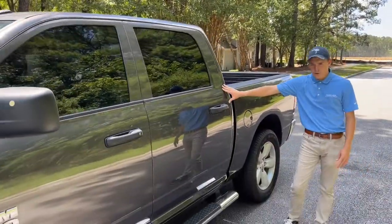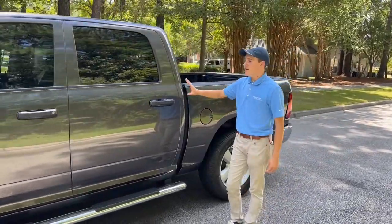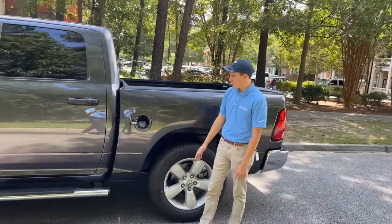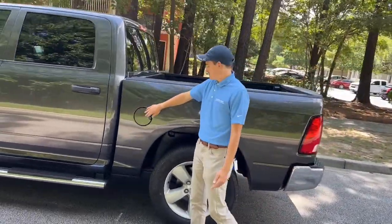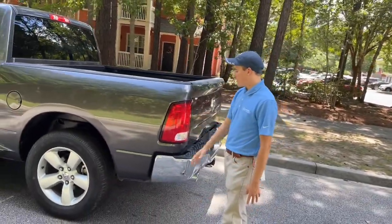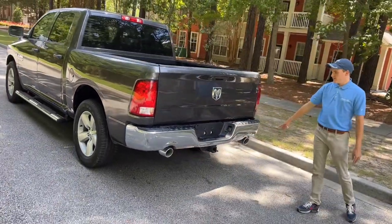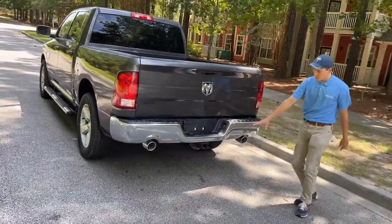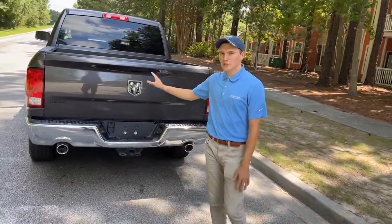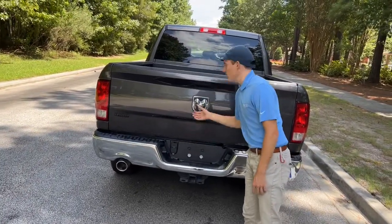This is the full crew cab, which means the back seats are going to be huge — you can put plenty of cargo and plenty of people back there. Nice big doors. Your fuel filler does have a cap on it; this is not capless, and it does take regular 87. Looking at your rear wheels and tires, it's the same as the front. The chrome package gives you the chrome rear bumper as well as the chrome dual exhaust. Here's your nice big 2-inch receiver for towing and hauling. This truck, as equipped, can tow 9,250 pounds. You do have a 4-pin and 7-pin connector for all your towing and hauling needs.